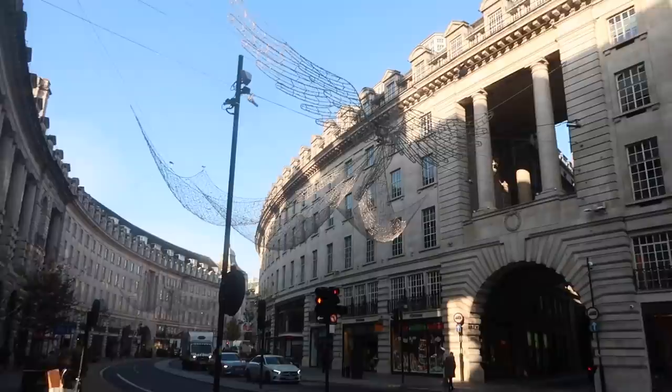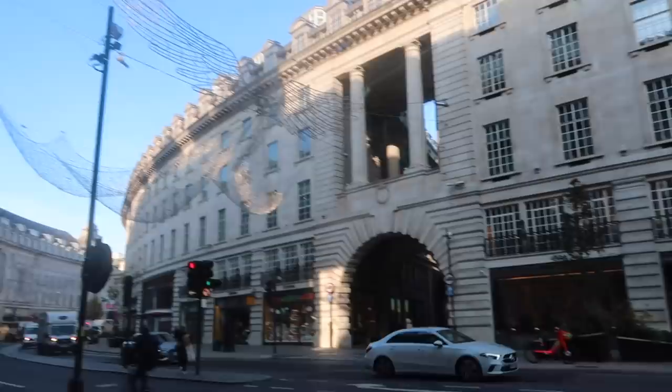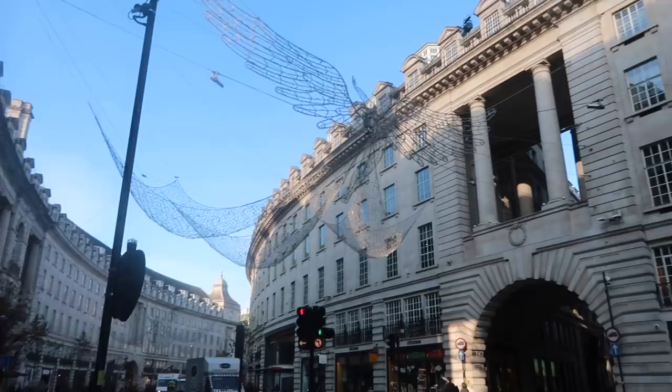And very excitingly, the angels are up in Regent Street, which means the countdown to Christmas is on. Oh my goodness, I'm so excited. When these light up, it is a thing of sheer joy.